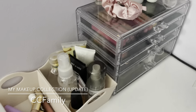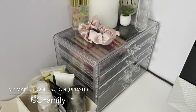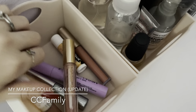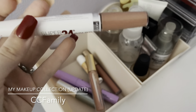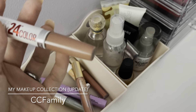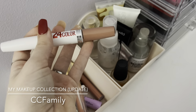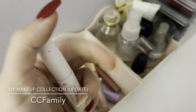This little acrylic organizer is also from TJ Maxx. I have the Maybelline New York Super Stay 24 Color — it's supposed to be a lip gloss but I use it as a liquid lipstick. The color is 230 Absolute Taupe, and it has a little chapstick on the other side.